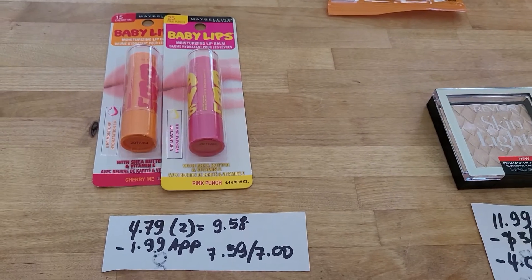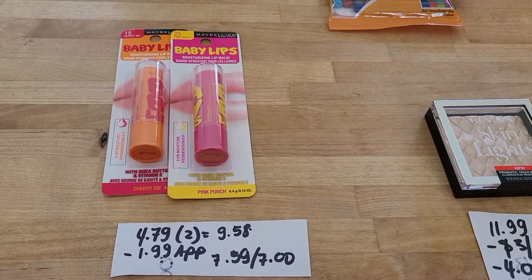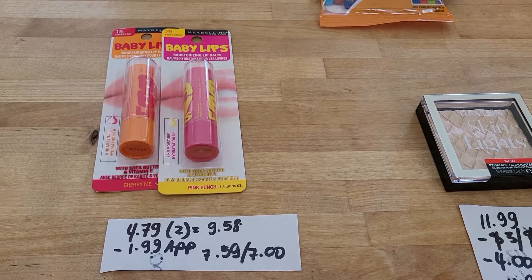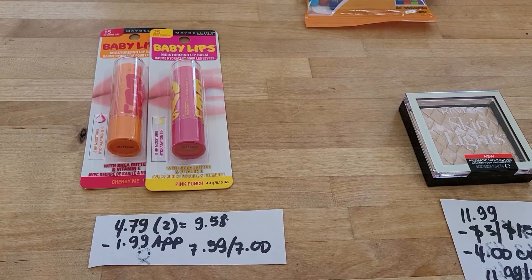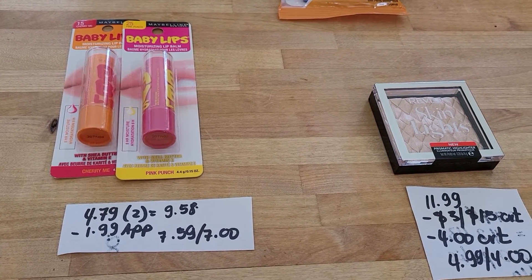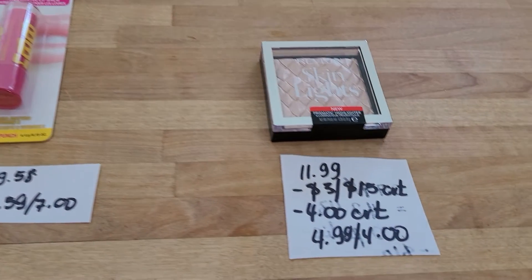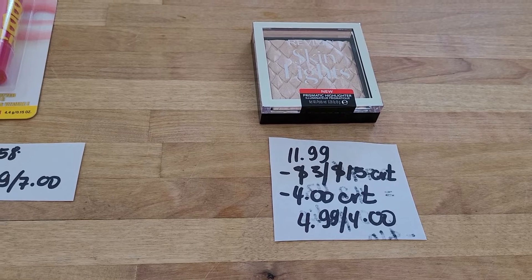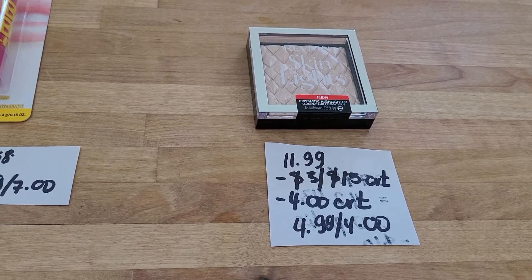Maybelline: buy two get seven. These Baby Lips products are $4.79 and two of them is $9.58. I had a free lip product on the CVS app but it only took care of $1.99, so I ended up paying $7.59 and got seven dollars back.